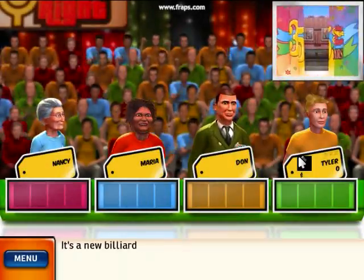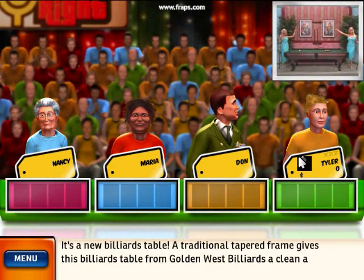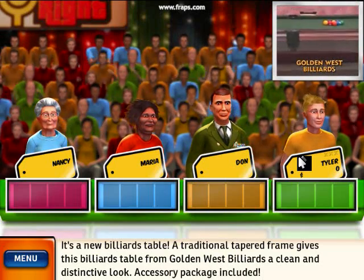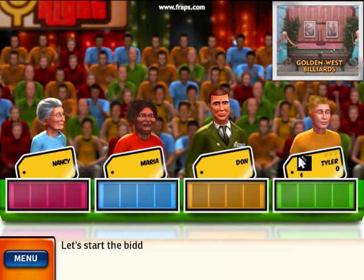It's a new billiards table. A traditional tapered frame gives this billiards table from Golden West Billiards a clean and distinctive look. Accessory package included. Let's start the bidding.